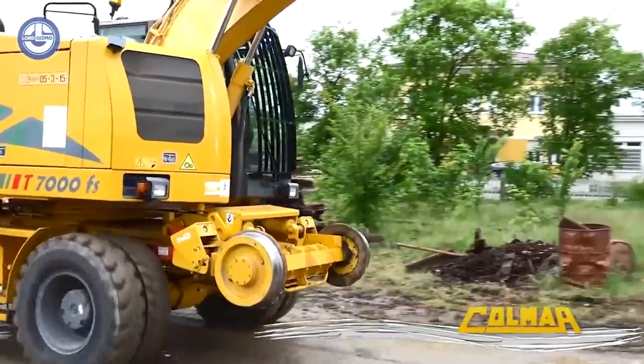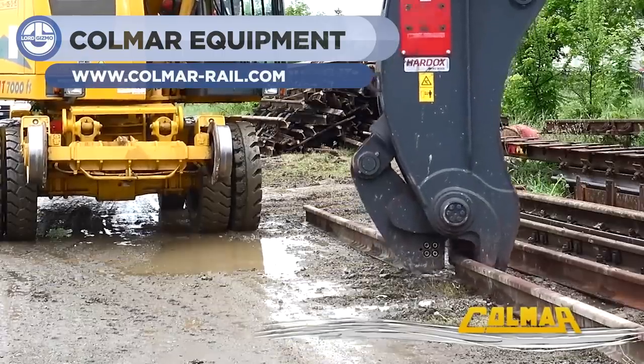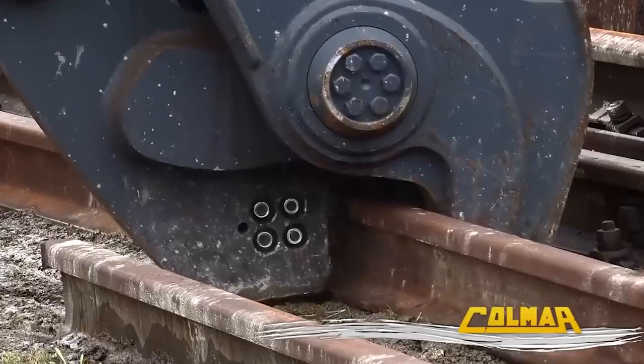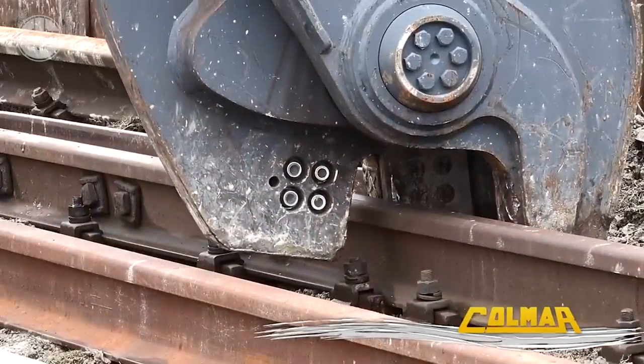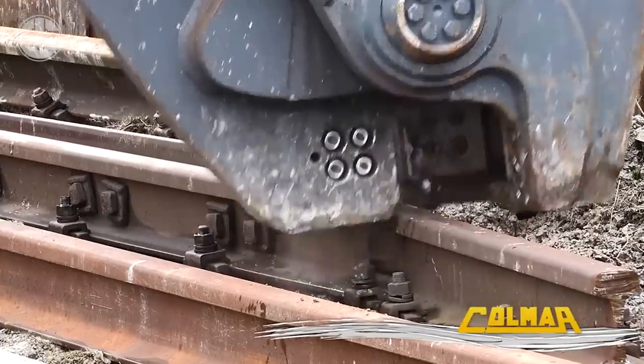Up next, we have a Kolmars Rail Shear RP2000. This machine is designed to cut UIC60 rails. It can rotate 360 degrees and takes only 5 seconds for cutting a rail. The weight of this beast is around 20 to 30 tons, and its powerful hydraulic system generates 350 bar of pressure.